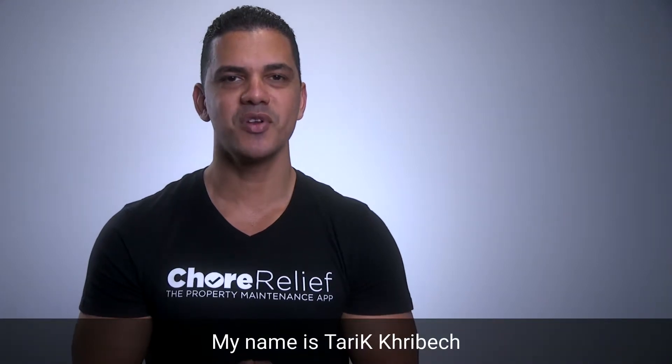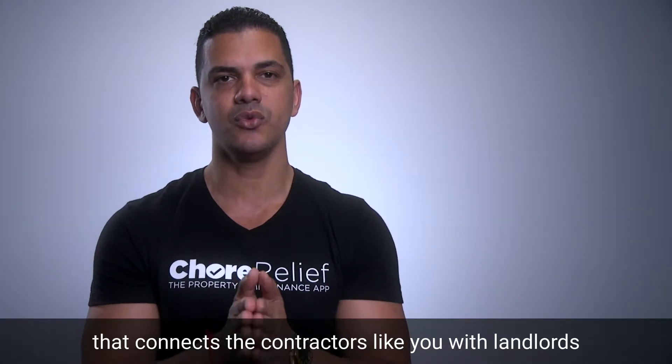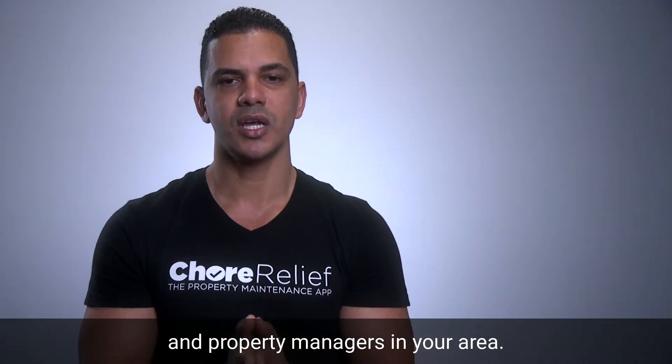Welcome to Toraleaf. My name is Tariq Rebesh. In this video, I'm going to show you how the Toraleaf Pro app works. Toraleaf is a marketplace that connects contractors like you with landlords and property managers in your area.